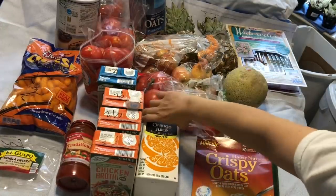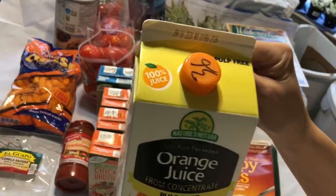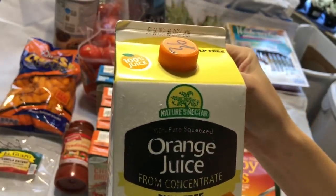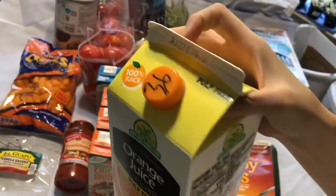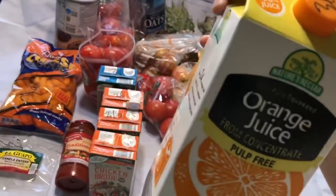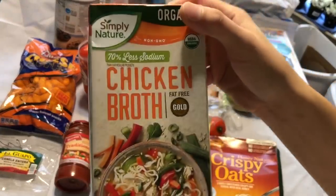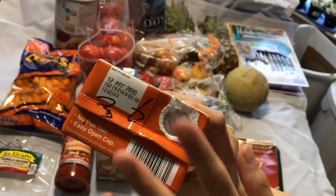And then itong orange juice. Expired pa to ng next year pa mag-i-expire. So pulp free. Wala namang problema. Sarado pa naman to. Sealed. So yan, tinapon. And then itong mga chicken broth — ito ano, wala siyang takip. Kaya nila tinapon.